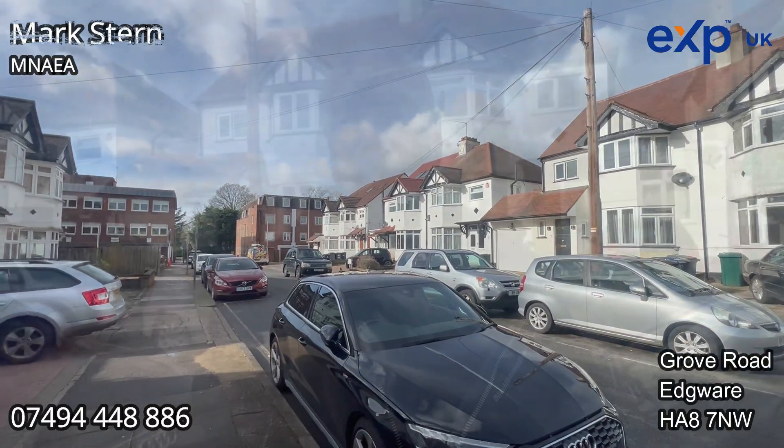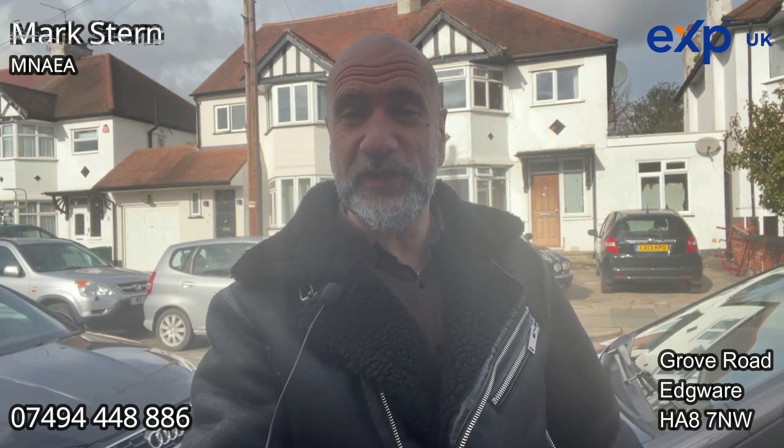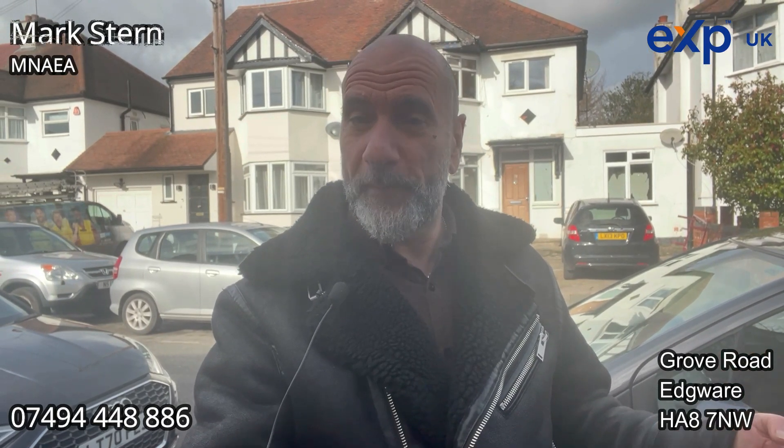However, if you decided that you're looking for an investment, this also would make a fantastic HMO — subject obviously to all the licenses — but you've got three bedrooms upstairs, you could create three to four bedrooms on the ground floor as well, and also if you wanted to really invest, you can go into the loft.